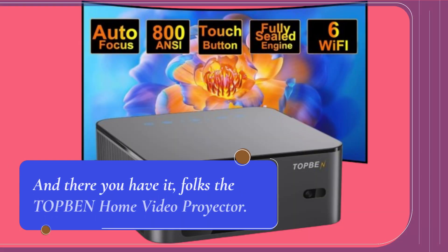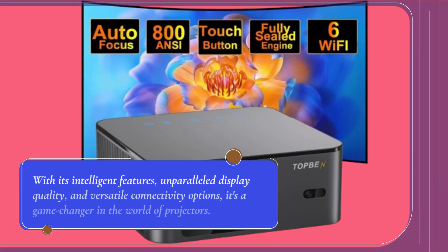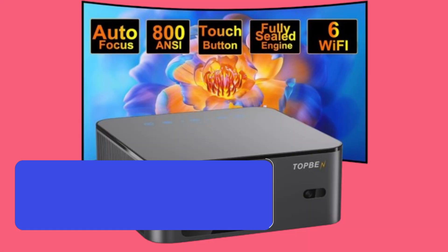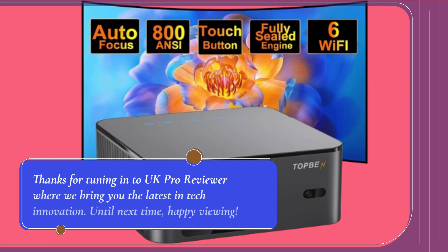And there you have it, folks — the TOP BEN Home Video Projector. With its intelligent features, unparalleled display quality, and versatile connectivity options, it's a game-changer in the world of projectors. Don't miss out on your chance to elevate your viewing experience. Thanks for tuning in to UK Pro Reviewer, where we bring you the latest in tech innovation. Until next time, happy viewing!